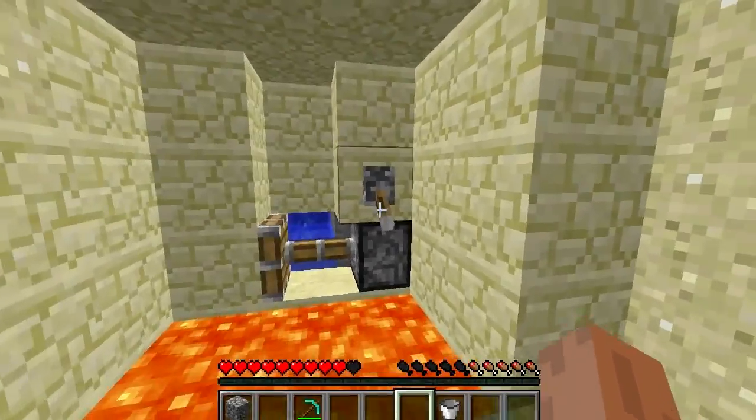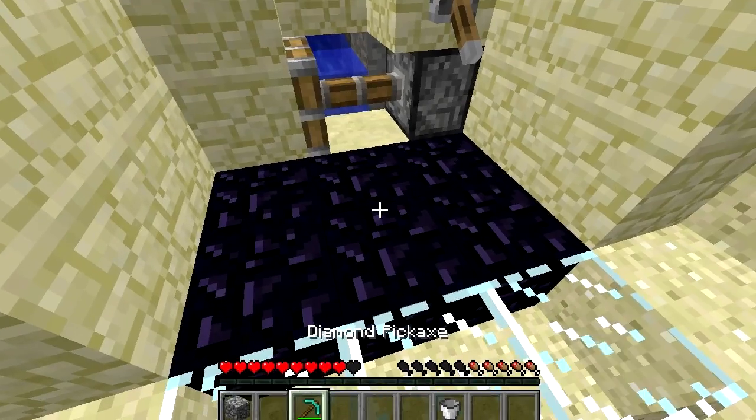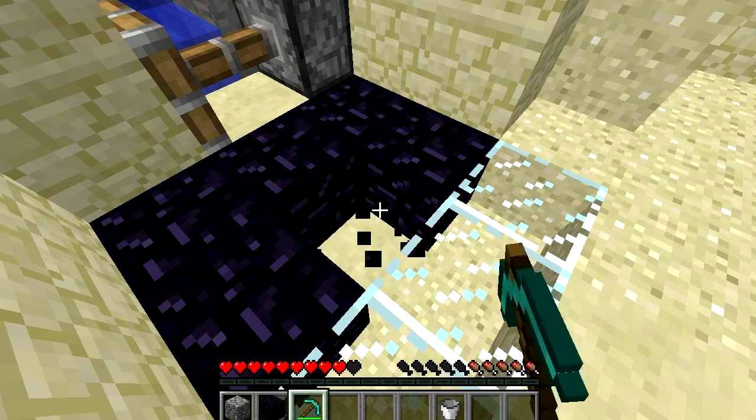Lastly, when flowing water meets stationary lava, the lava is replaced by obsidian. This is the best way to get obsidian, which is useful for making endgame content. Bear in mind, obsidian can only be mined with a diamond pick.